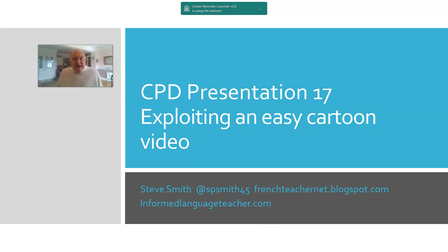Hello again, it's Steve Smith and presentation number 17 is very much a practical pedagogy session about how you might go about exploiting an easy cartoon video with students who may have studied three or four years of the target language. That's my blog at the bottom, frenchteachernet.blogspot.com, and a reminder about informedlanguageteacher.com where there are all sorts of readings, videos and podcasts about language teaching and learning research.